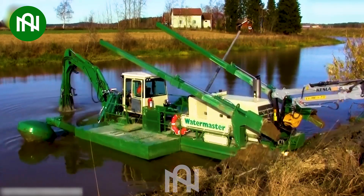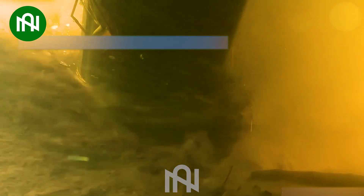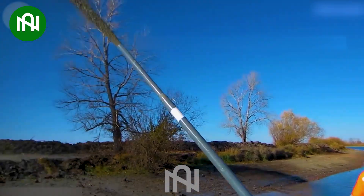Keeping waterways clean with this impressive mud suction machine is essential for environmental maintenance.